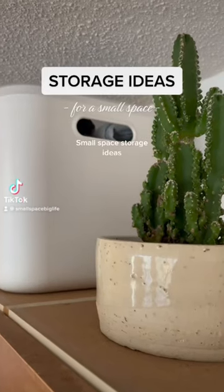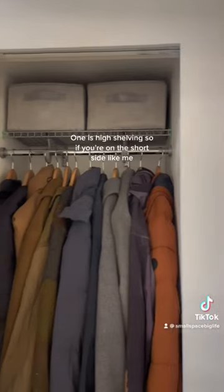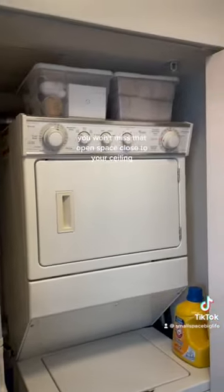Small space storage ideas — here are some of my favorite ways to add storage in a small apartment. One is high shelving. If you're on the short side like me, you won't miss that open space close to your ceiling.